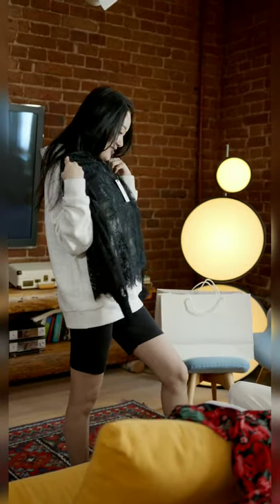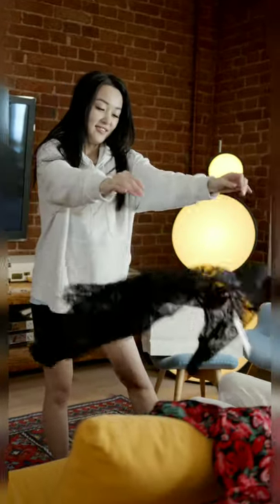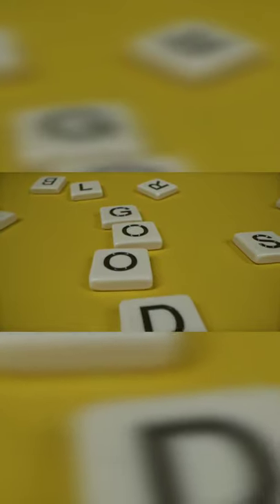So yeah, that was it! These are the five kinds of tops that you must have in your wardrobe if you want to stand out and look amazing without thinking too much. I hope you liked my video, and if you want more such videos, please like it and subscribe to my channel. Goodbye!